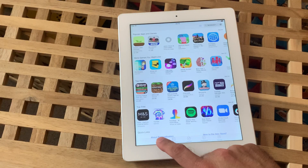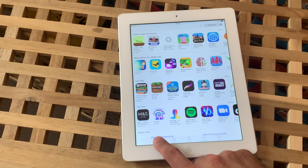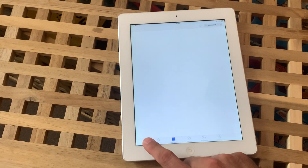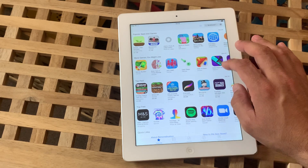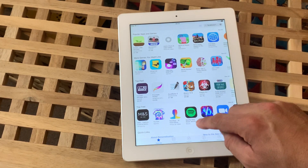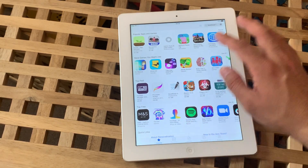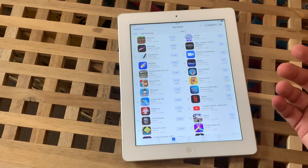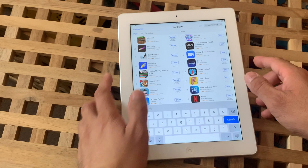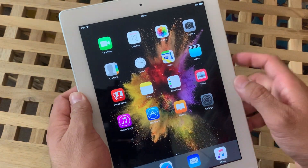As you know, this iPad has been in the market for almost nine years. The first and foremost question is how to download apps and if they will work on this iPad. As you can see, we are on the App Store and we will try to download a few apps.